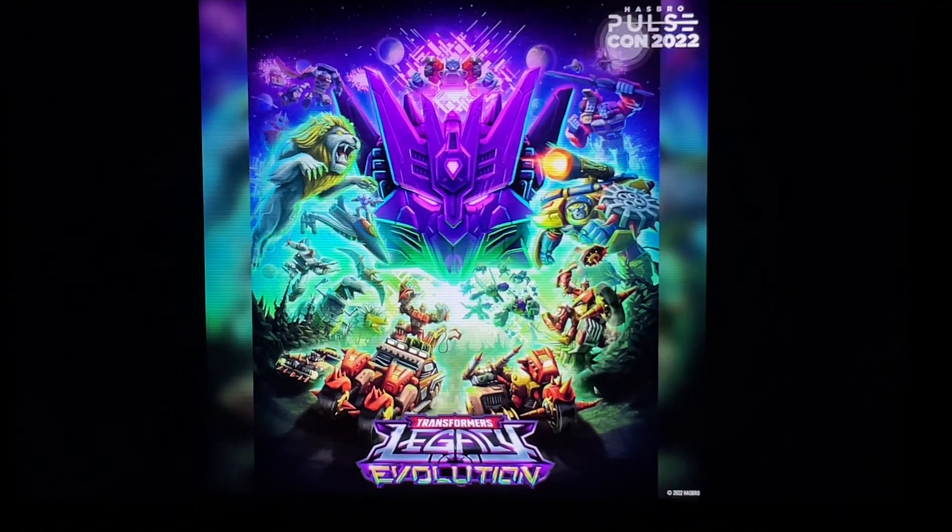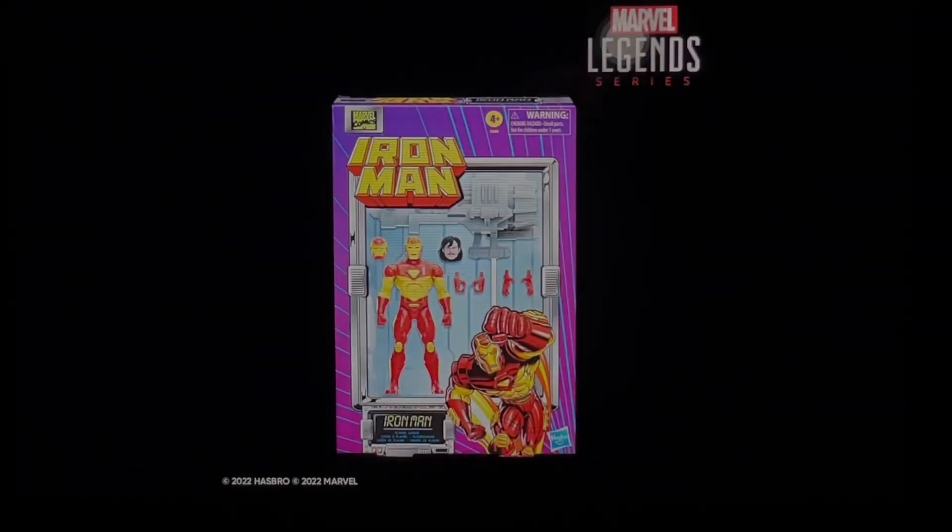That's it for Transformers reveals from PulseCon 2022 Legacy Evolution. If you just came here for the Transformers reveal, the video is over for you — let me know in the comments what you think of these reveals. If you still want to hear my thoughts on the action figure reveals, particularly Marvel Legends, GI Joe Classified, and Star Wars Black Series, please keep watching.